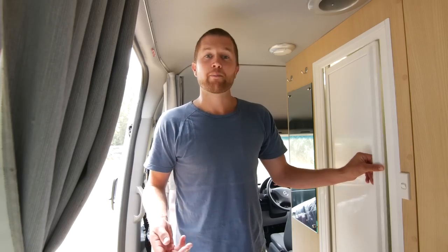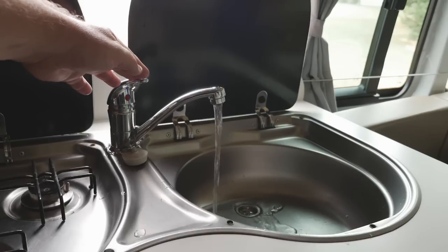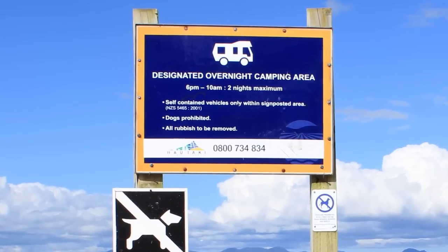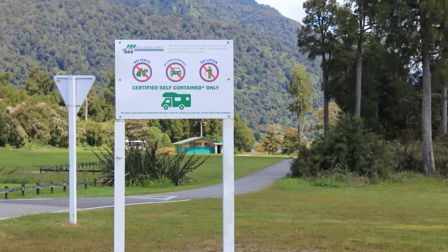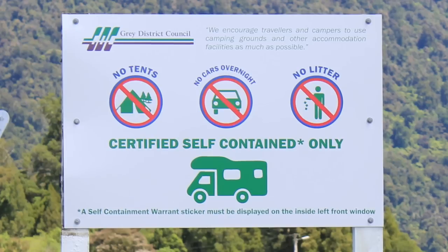In its very basic meaning, being self-contained means having an onboard toilet and being able to hold water from your sink, for example. However, many freedom camping areas on Council or Department of Conservation land require you to be certified self-contained, which is a little stricter and means something more.